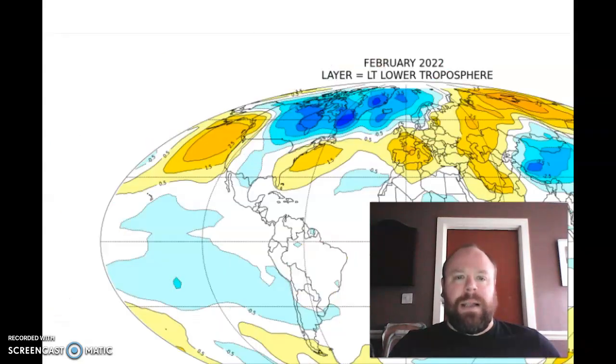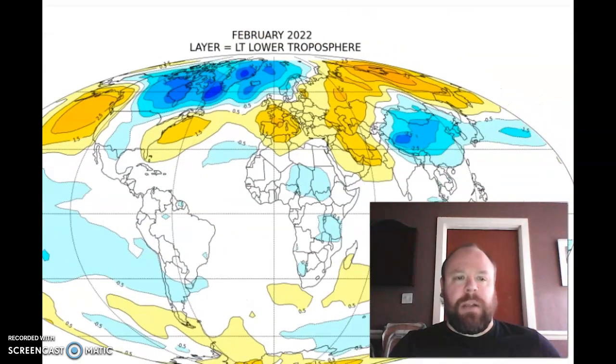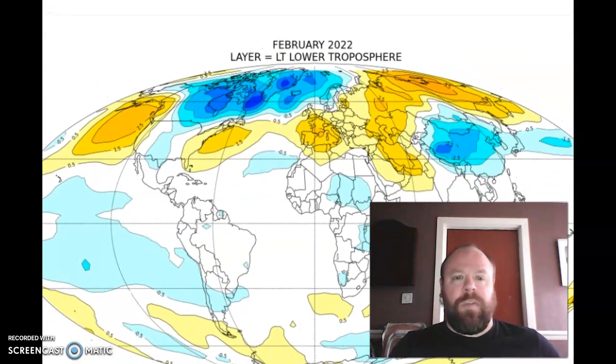Looking at the latest lower tropospheric temperature profile, you can see what has taken place in the area between North America extending into the Norwegian Sea and even parts of the Arctic Ocean — an area of very, very cold air at the lower tropospheric layer. Very warm still over the North Pacific and over the very warm waters. Warmth over the North Atlantic has been deflected into the middle latitudes, extending into low latitudes. Very warm over the Middle East extending up over the top of Asia, but you can see very much where the strong polar vortex within both the stratosphere and the troposphere has been dominating.